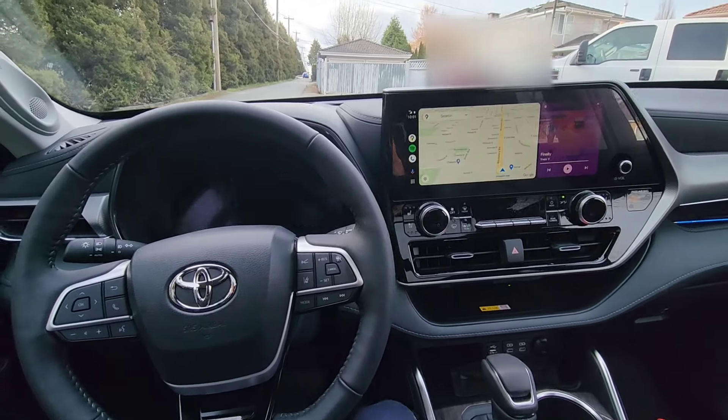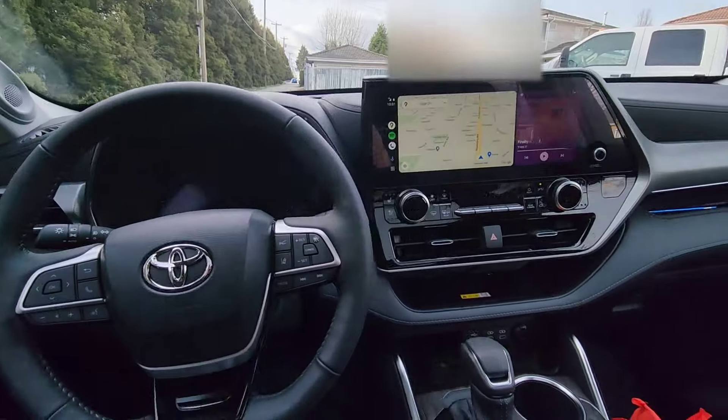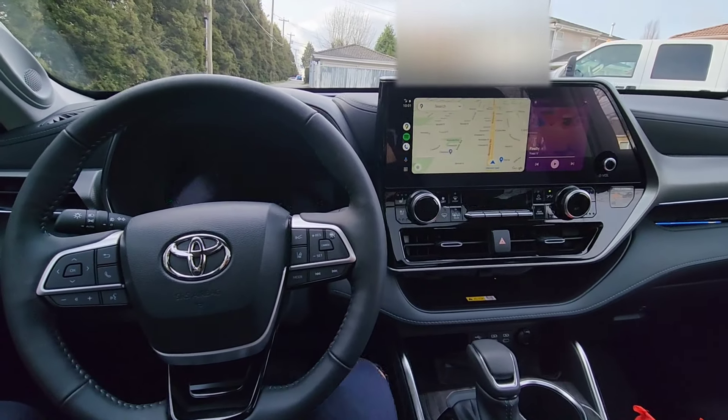Okay, I'm currently parked right now. Let's get a more in-depth look at the interior of the 2023 hybrid Highlander.